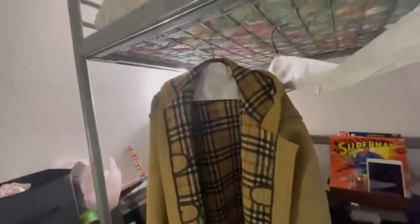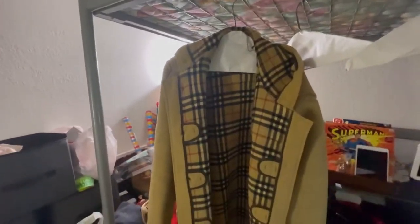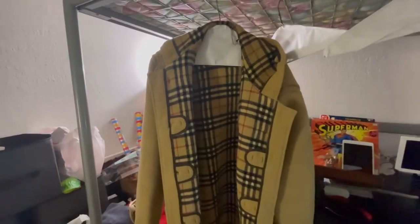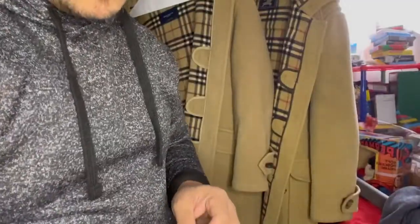This is the other one — the Burberry's. They're almost the same, but I'm not sure which one is better; both are great. The older version I'll probably wear every day in winter, and the newer one I'll save for special occasions.